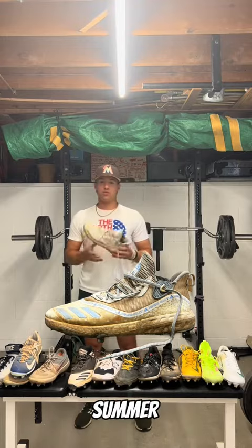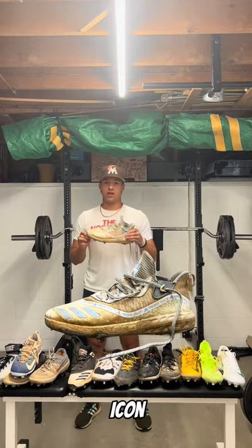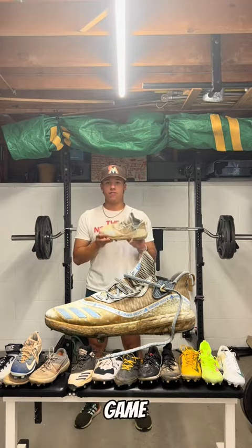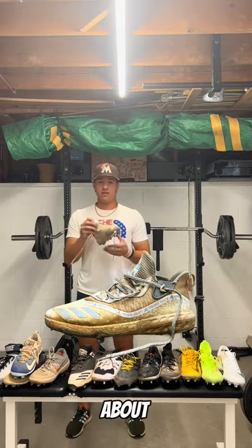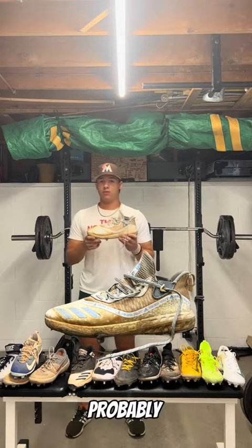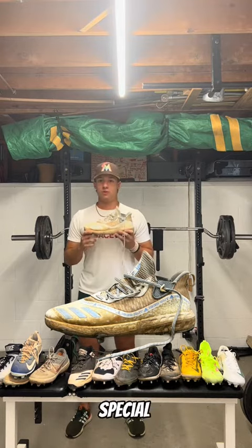I bought these summer of my junior year, heading into senior year. They're the Adidas Boost Icon 5s, priced out edition. They released these for the All-Star Game. Still one of my favorite cleats — I'll wear them to this day as well. A special thing about these is I threw two no-hitters in them, as well as had probably one of the most successful and fun summers of my entire career. These hold a very special place in my heart.